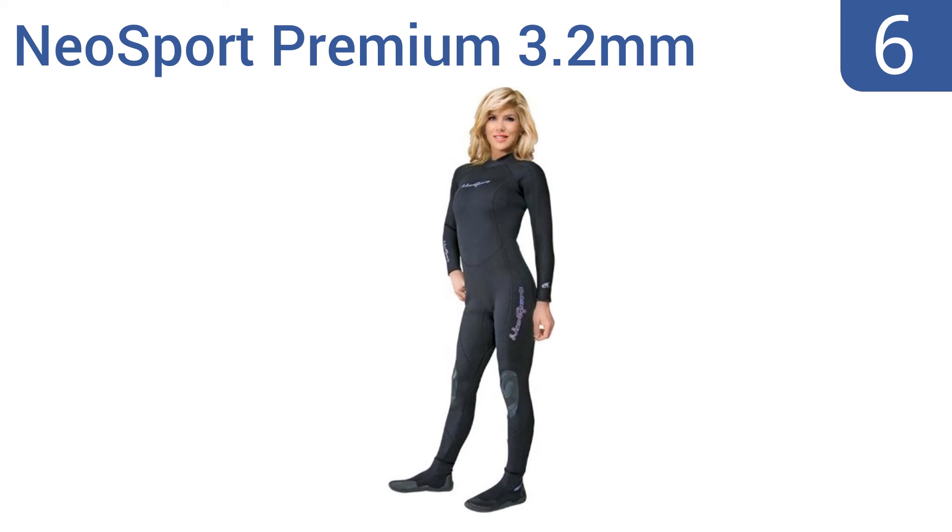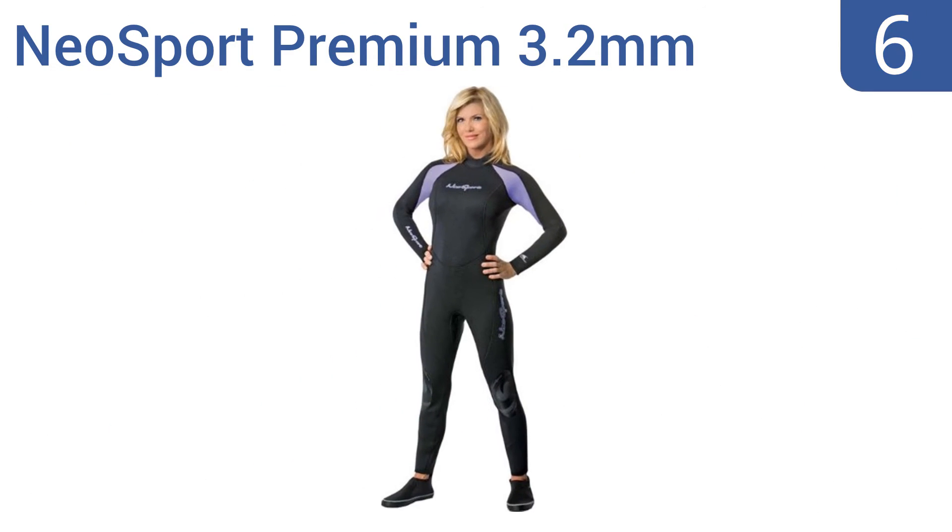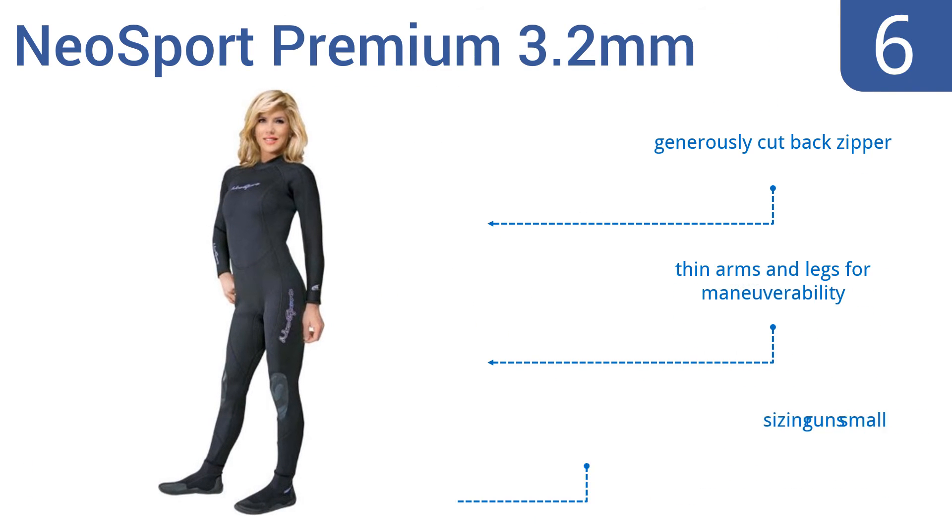Moving up our list to number 6, the Neosport Premium 3.2mm women's diving wetsuit has a thicker torso to help keep your core body temperature high in frigid waters. It provides a good balance of warmth and flexibility and comes in at an affordable price. It includes a generously cut back zipper and thin arms and legs for maneuverability. Note that the sizing runs small.